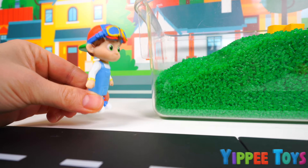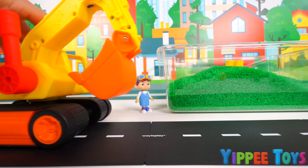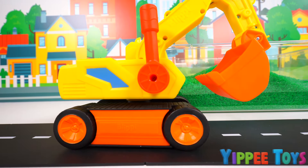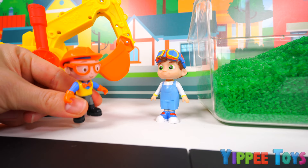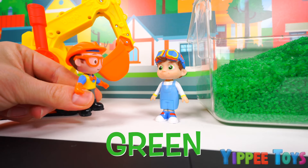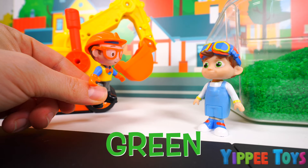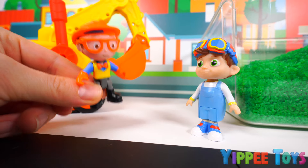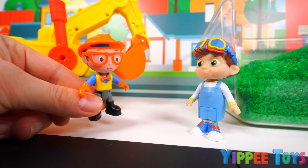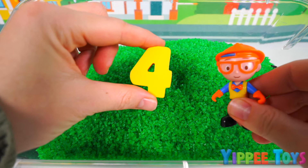I want to play with my toys. Wow, it wasn't long at all before we found our next friend that needs our help. Let me guess — your toys are stuck underneath all the green beads and you need an excavator to dig them out. Wow, how did you know? Just a lucky guess, I guess. Don't worry, we'll dig your toys out in no time.